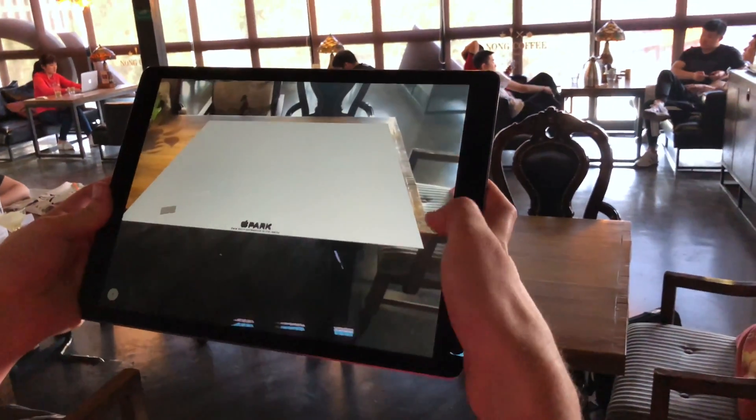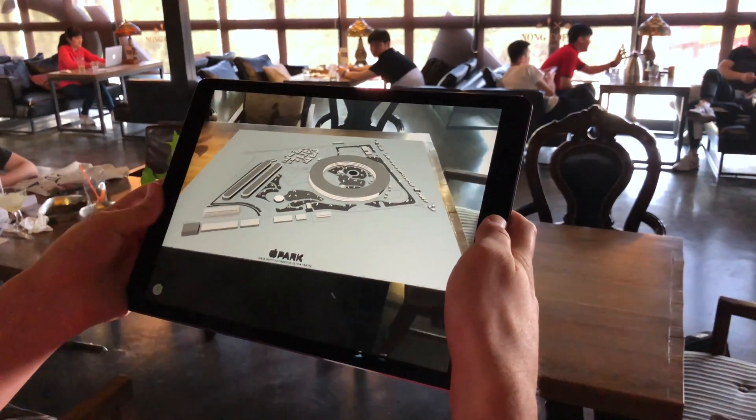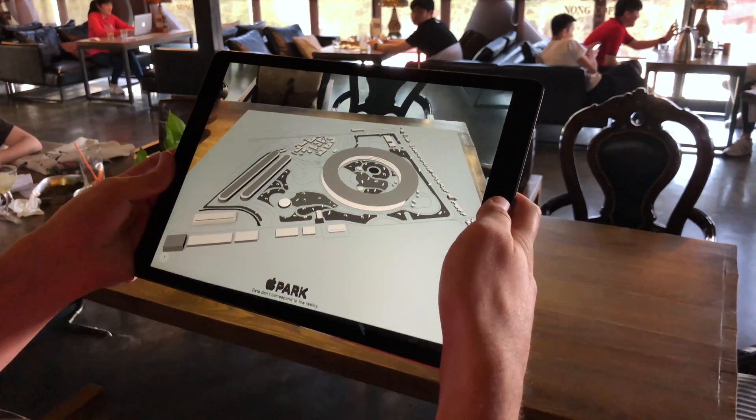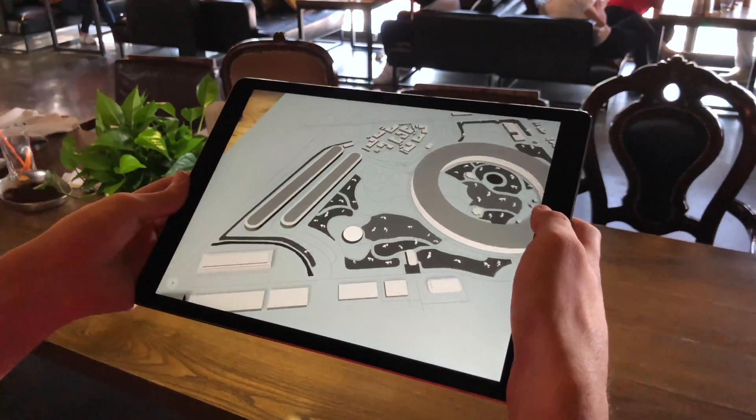I don't think I need to introduce you to this place. Welcome to the Apple Park. Like the McInery Convention Center, you can interact with the different buildings by clicking on them. Try the Steve Jobs Theater for example.